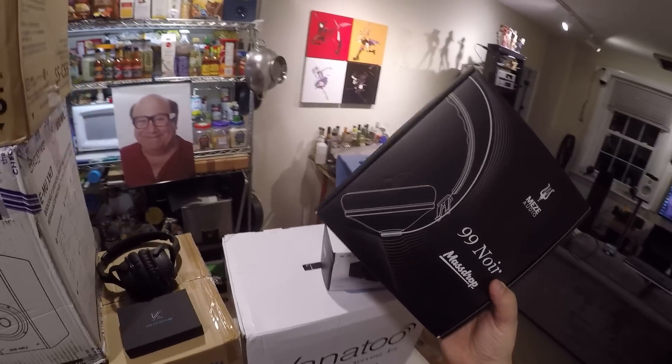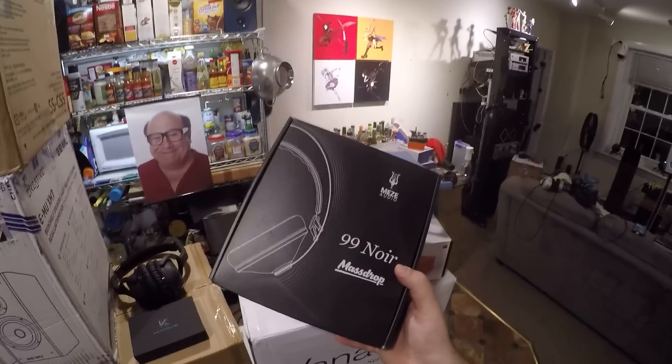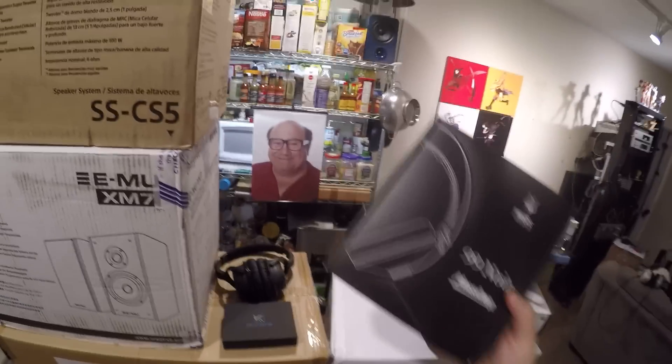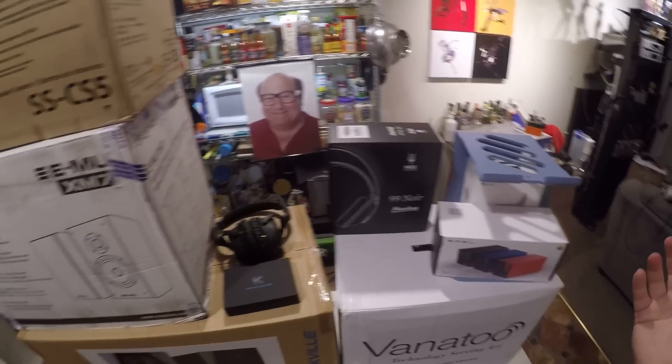Massdrop sent me two Meze 99 Noirs, and I don't know if they know that, and I don't care. I'm putting one in the yard sale. If you'd like a Meze 99 Noir, join my Patreon and throw a bid at it, because I'll get it out of my house.